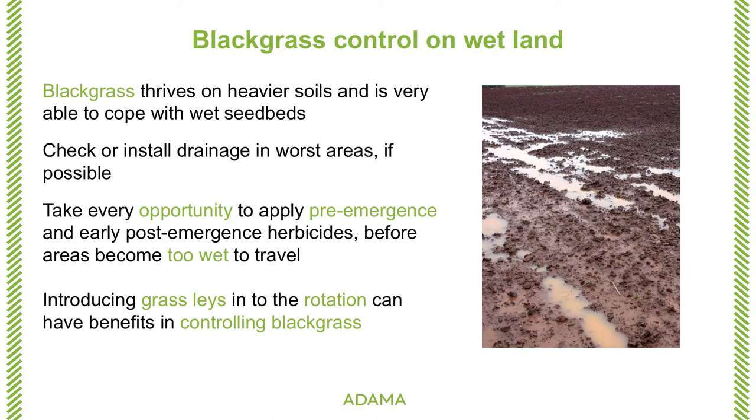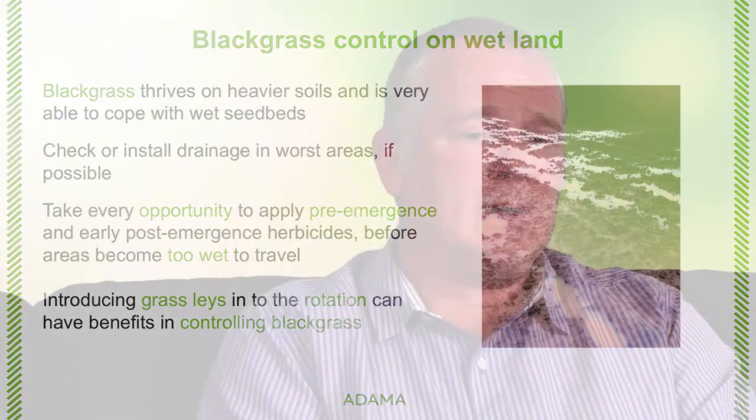Get a pre-emergence on and then make sure the post-emergence application is an early post-emergence, not a late one. Don't plan to go in November or even December with these applications, because if the field has a propensity to be wet, come November or December you won't be able to travel in those areas. Introducing grass lays has been looked at as a way of getting on top of black grass in certain situations. Grass crops can compete quite effectively because of the higher seed rate and good ground coverage, and the added benefit is they can be cut, thereby reducing the seed return from the black grass.